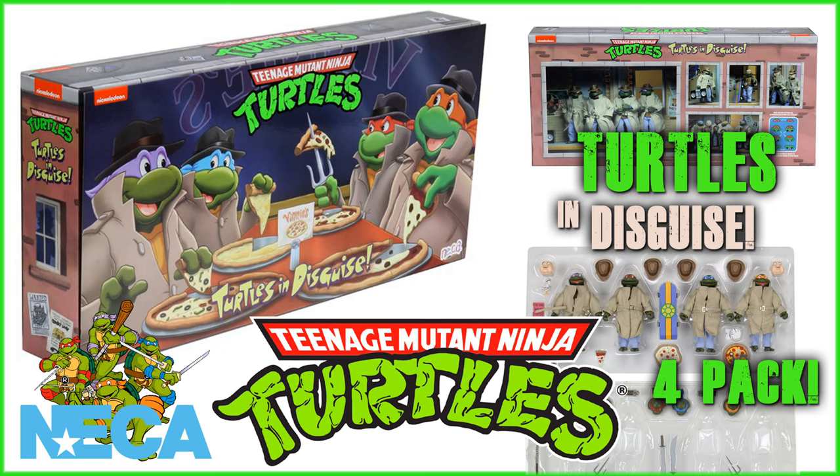What's going on, guys? Trap back again, here to bring you another video. This one's going to be taking a look at the newly released pictures for the 4-pack we have upcoming from the NECA Teenage Mutant Ninja Turtles cartoon series line.